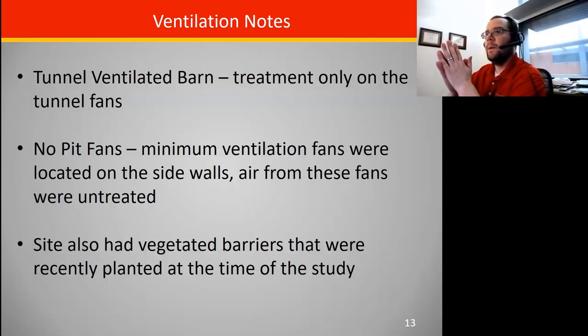One thing to note is that this was a tunnel ventilated barn and the treatment was only on the tunnel fans, which handles the majority of air movement, but not all fans. This facility had minimum ventilation fans on the sidewall, so especially during winter or lower ventilation conditions some air came out untreated. The site also put in vegetated barriers around it, but they were pretty small and were installed during the course of the monitoring and probably didn't have any impact on what we actually measured.